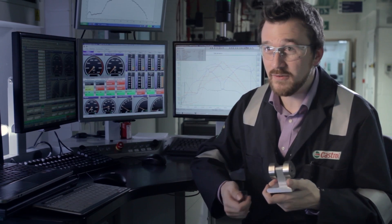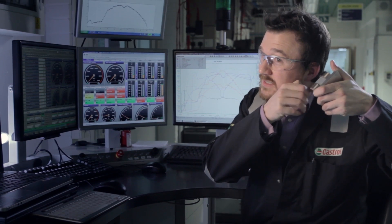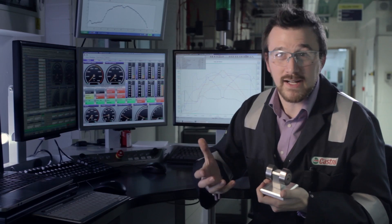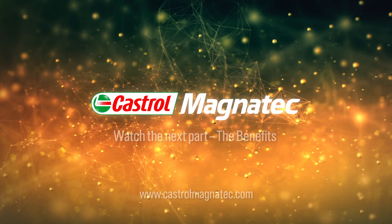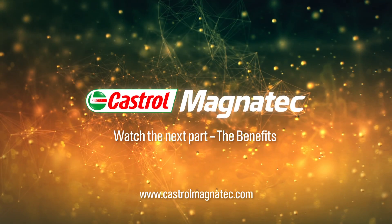And actually you can even hear the difference — much quieter on the Magnatec cam when I run my fingernail over the surface.